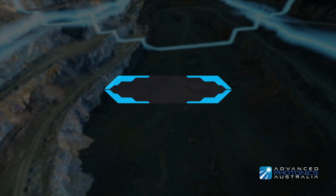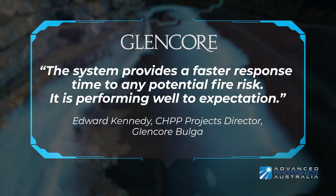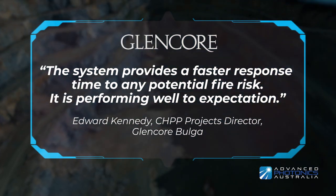Glencore, one of the top five mining companies in the world, recognises the benefits of our cutting edge technology.